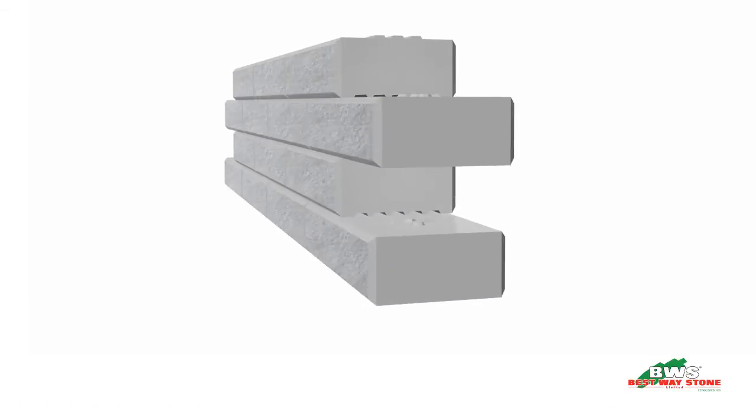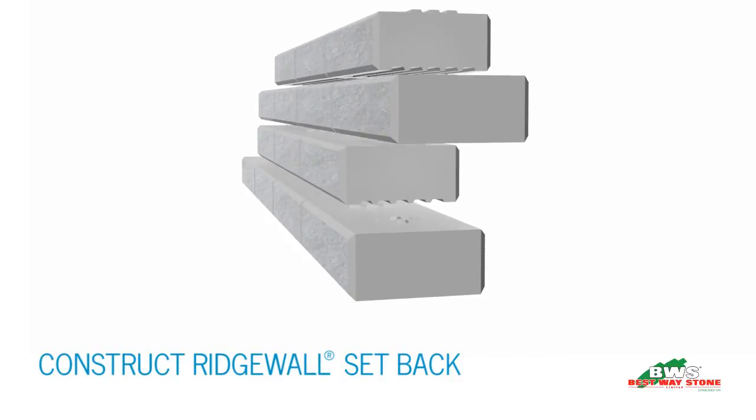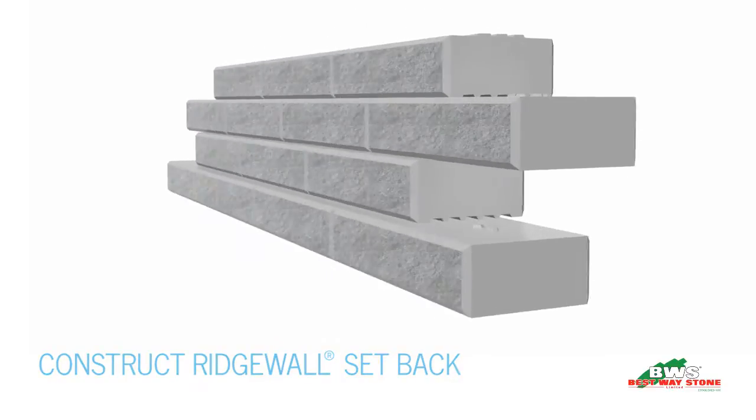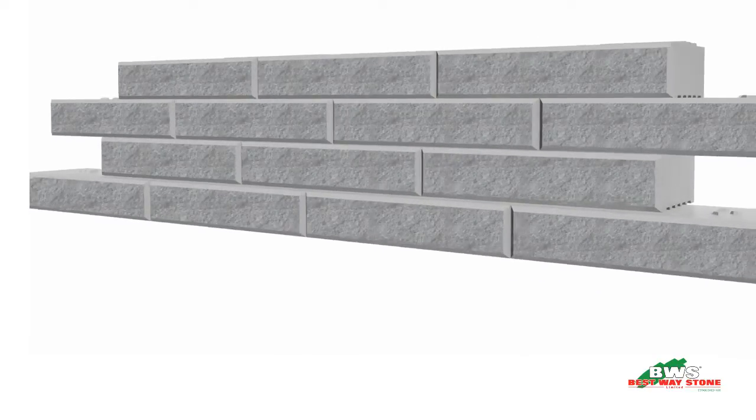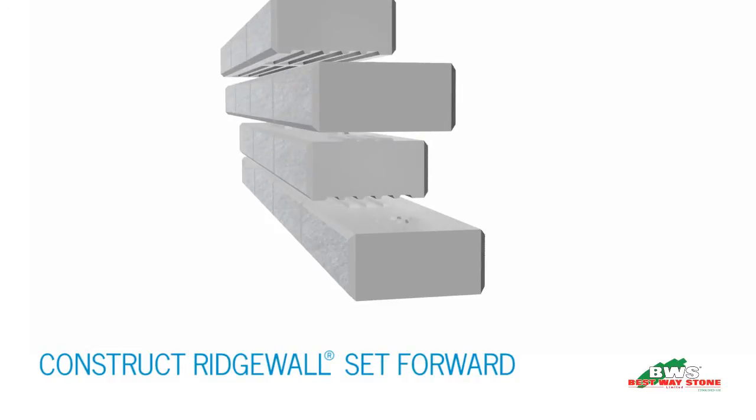The interlocking system also allows for the Ridgewall to be installed in a setback configuration of 6, 9 or 17 degrees depending on block doubling, as well as set forward by 6, 9 or 17 degrees.